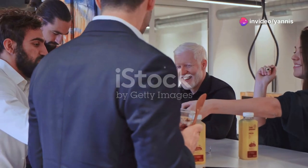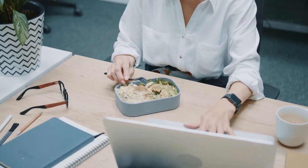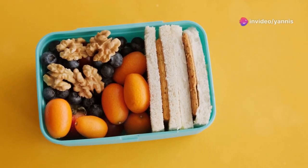Hey everyone, welcome back to our channel! Today we're diving into something super practical and essential for all you busy bees out there: healthy lunch ideas for busy office workers. If you're tired of the same old sandwiches or unhealthy takeout, stay tuned.